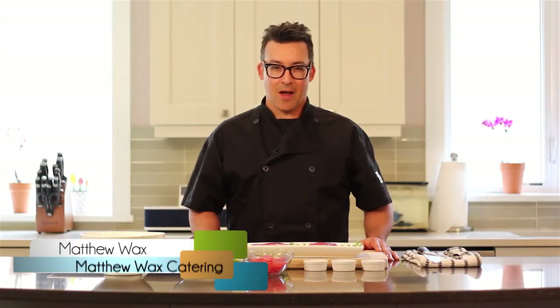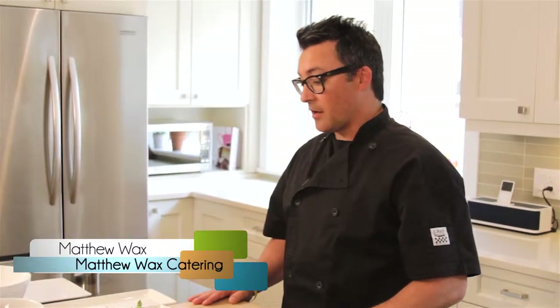Hi guys, I'm Matthew Wax from Matthew Wax Catering. Today we're going to talk a little bit about fresh fish.